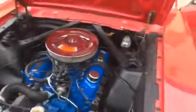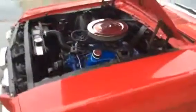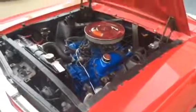I'll start her up and have a listen to her. As you can tell, this motor purrs — rebuilt 289 motor. All the gauges work on the dashboard.